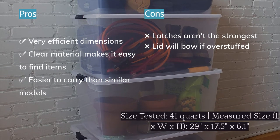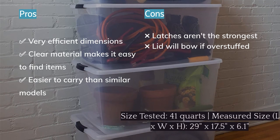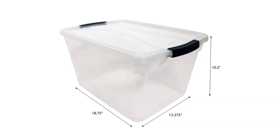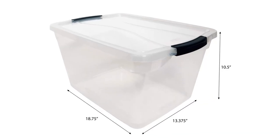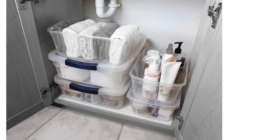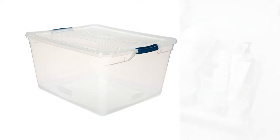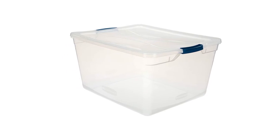Rather than being super long and skinny like some others, this bin combines the perfect length and width for most people. Two of these boxes fit perfectly end-to-end under a queen-sized bed, allowing us to fit a total of six bins underneath. As the name implies, these containers are also shaped to stack one on top of another.